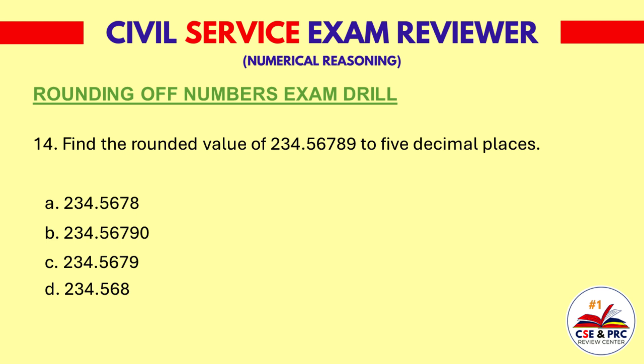Question 14: Find the rounded value of 234.56789 to five decimal places. a. 234.5678, b. 234.56790, c. 234.5679, d. 234.568. The answer is b. 234.56790.